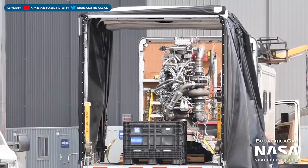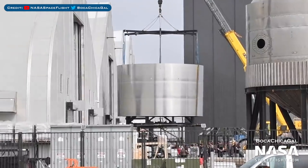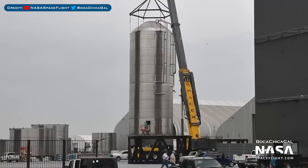Raptor serial number 55 was spotted delivered to the yard. A new ground support equipment tank upper bulkhead was sleeved, and the ground support equipment tank GSC-3 has now been stacked.